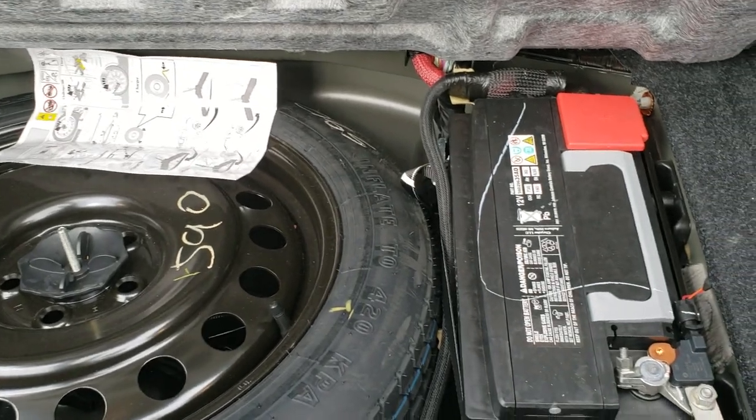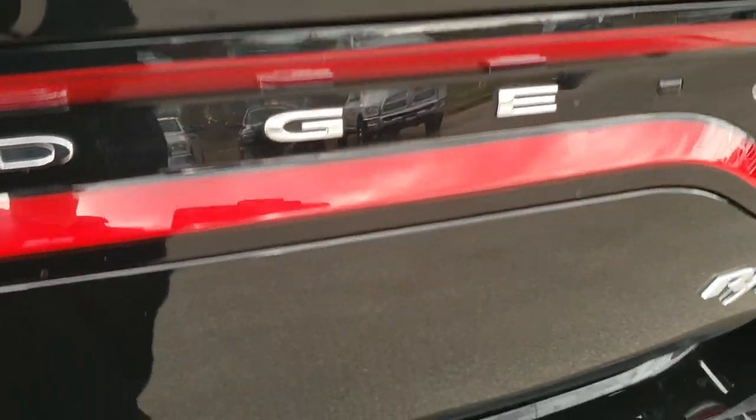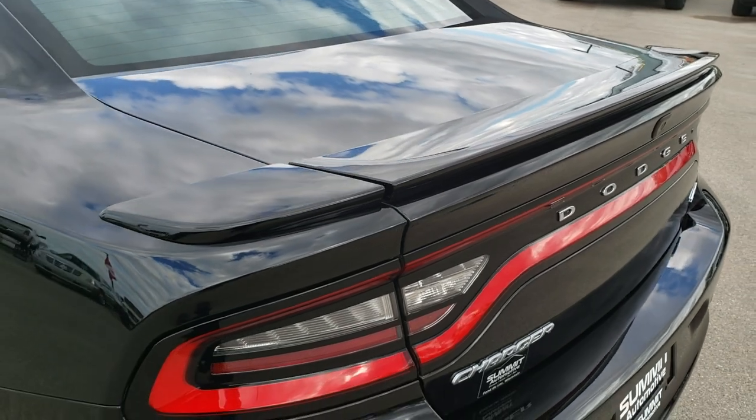It does have the spare tire, and the battery is placed back here as well. Trunk lid shuts nice and solidly.